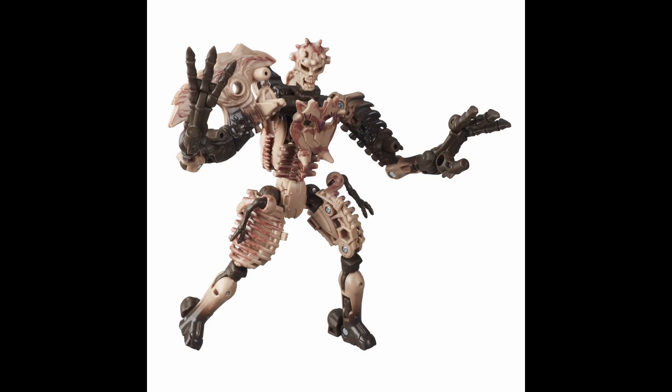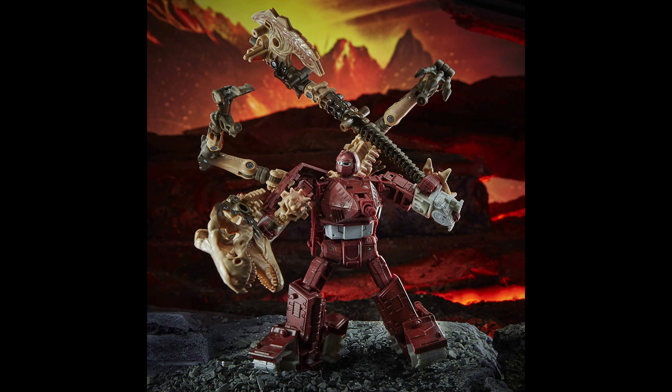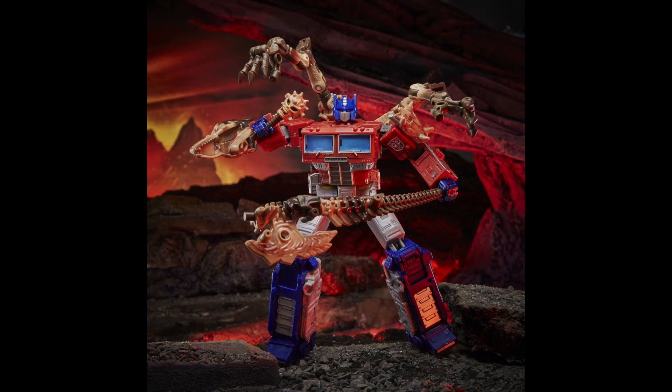Number seven is Kingdom Paleotrex. I love this guy — he was the first Fossilizer and the first Kingdom figure I actually got. In a lot of ways he hasn't been beat by any of the other Fossilizers. I'm a bit biased because Tyrannosaurus rex is my favorite dinosaur and he turns into a skeletal version of that. I like that the masked head looks like Optimus Primal's mace. He just looks great, and if you want to do combined forms, fan modes, weapons, and armor, Paleotrex is still the best one for that.